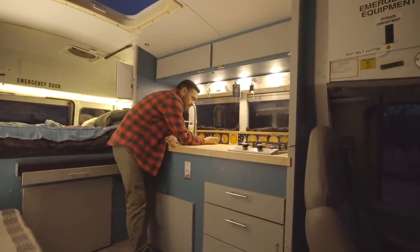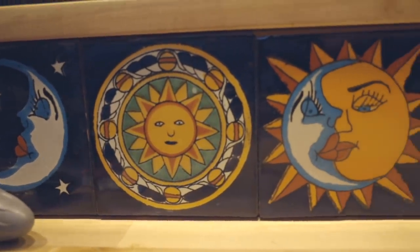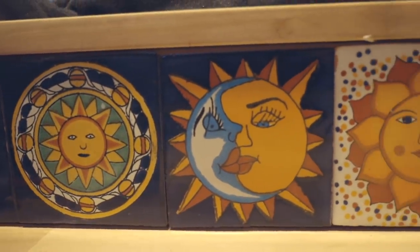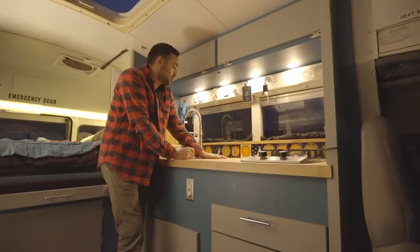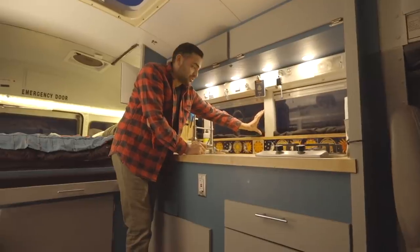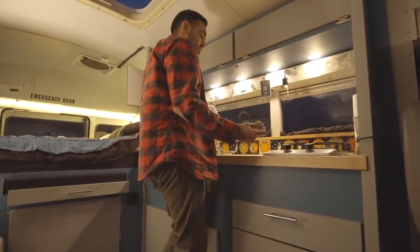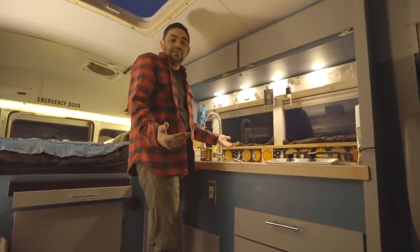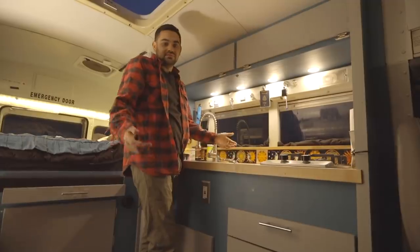And let's not forget about the Mexican tile. It's just so beautiful — I don't even know what else to say about it. It's a really cool accent, and it's a great spot to put my phone while I'm cooking. I can have my phone there if I'm FaceTiming with a friend, listening to music, or watching a YouTube video. It just makes me happy — it's my space.